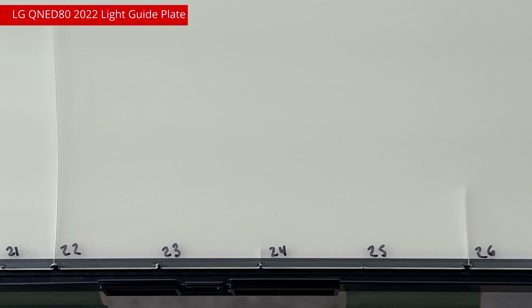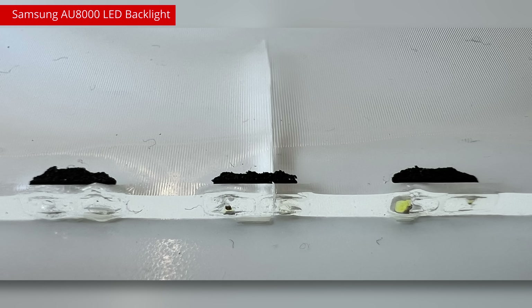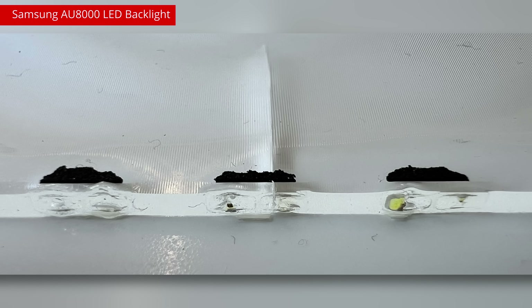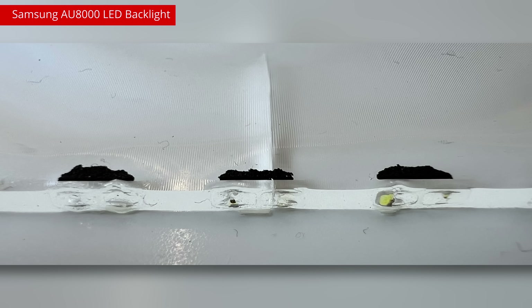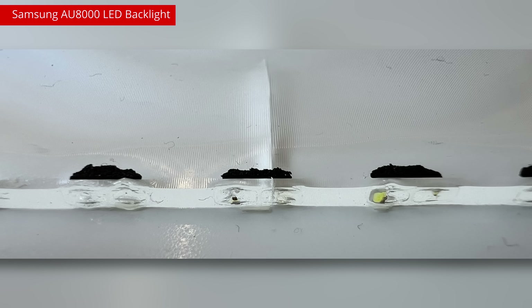To use the LG QNED80 2022 once again, it had upwards of 25 individual cracks in its light guide plate. In extreme cases, like the Samsung AU8000, the heat caused the plastic standoffs to melt. The light guide plate slid down inside the TV and actually fused with the LED strip at the bottom.